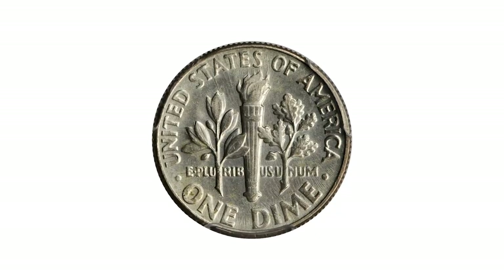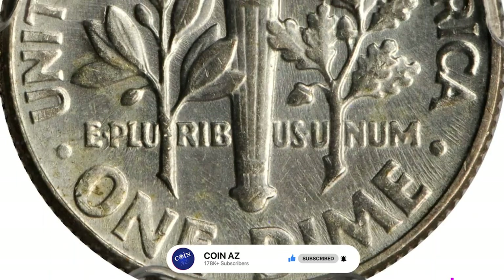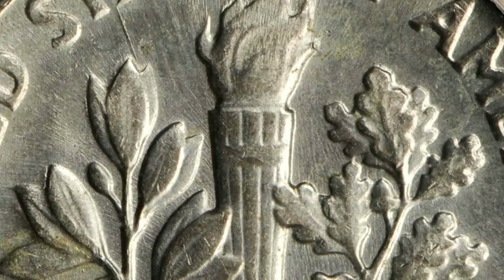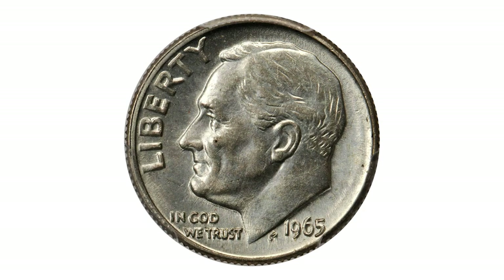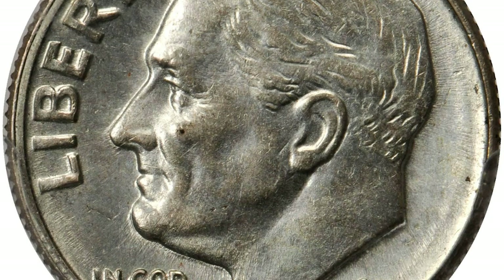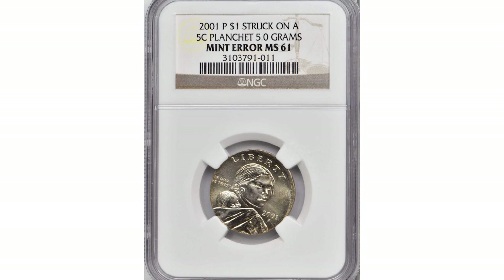A rare transitional error coin graded mint state 62 by PCGS, bright silver with a trace of toning on the lower obverse and luster throughout. While seemingly innocuous, it has all the usual appearance of a typical silver Roosevelt dime, but the date of 1965 is when clad sandwich metal coinage began. There are a few of these known from old planchet strikings, but very few in mint state, as these would easily have slipped into circulation unnoticed. Sold for $16,450 at Stacks Bowers auction.